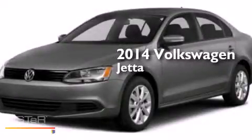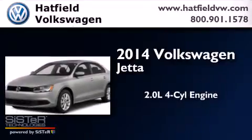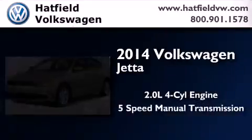This is a brand new 2014 Volkswagen Jetta. It has a 2.0-liter four-cylinder engine and a five-speed manual transmission.